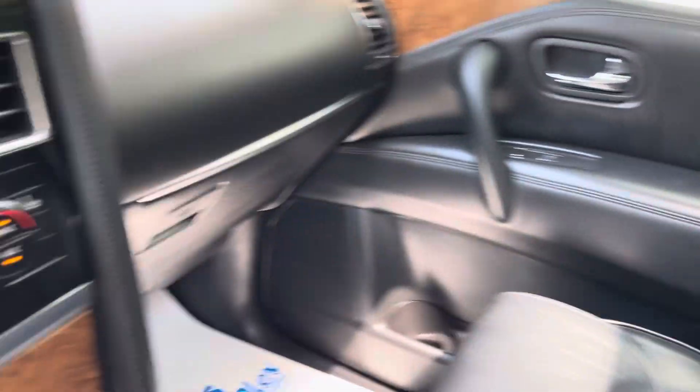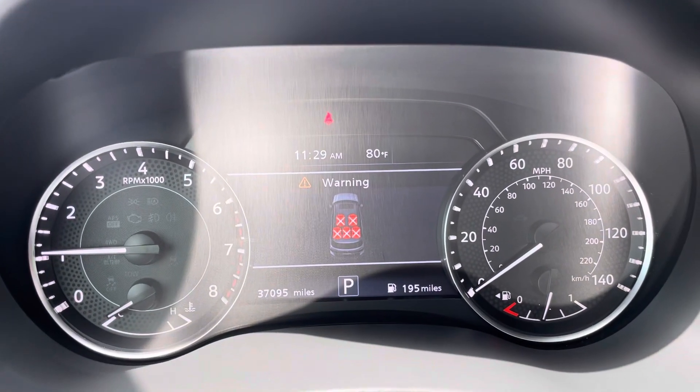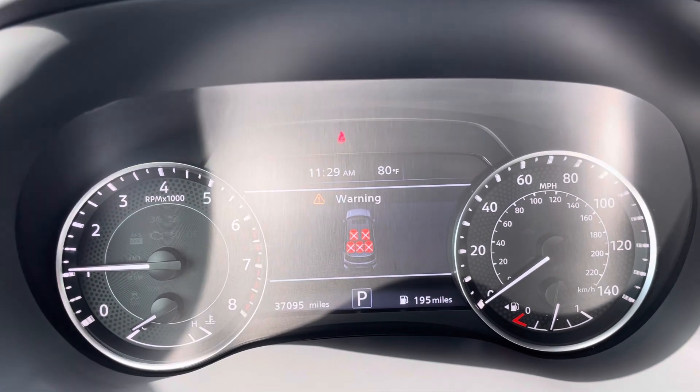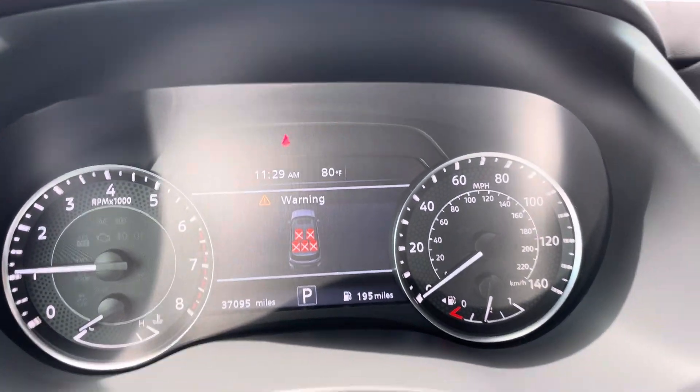It smells like new, looks like new. Really no issues to point out at all inside. This vehicle has been serviced and inspected when it arrived here, so no issues at all — ready to go.